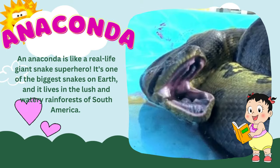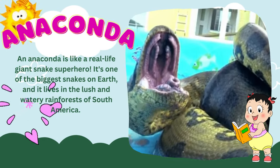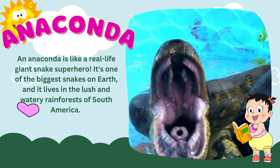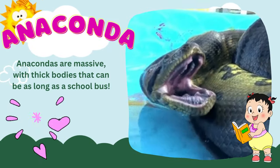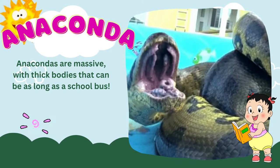An anaconda is like a real-life giant snake superhero. It's one of the biggest snakes on Earth, and it lives in the lush and watery rainforests of South America. Anacondas are massive, with thick bodies that can be as long as a school bus.